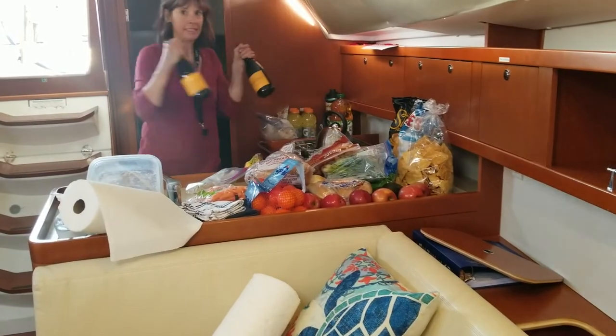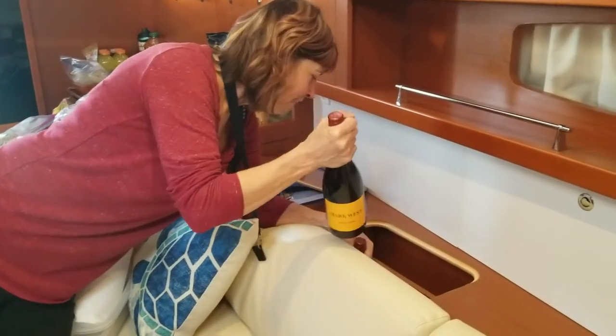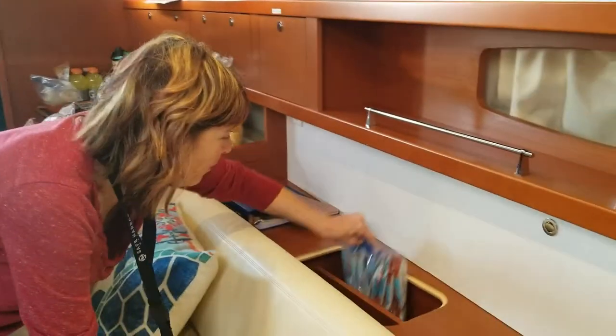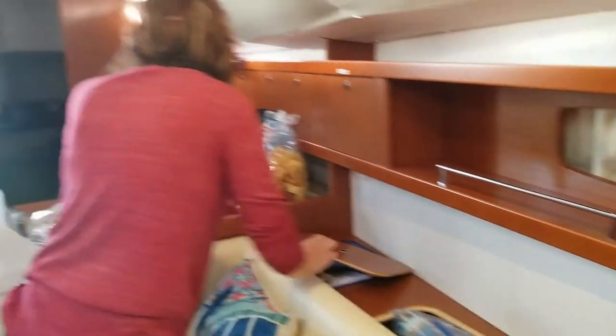Here's Kelly trying to figure out, most importantly, where the wine goes. They told us it's a French boat and so it has wine compartments. We love the boat already. Wine and cliff bars.